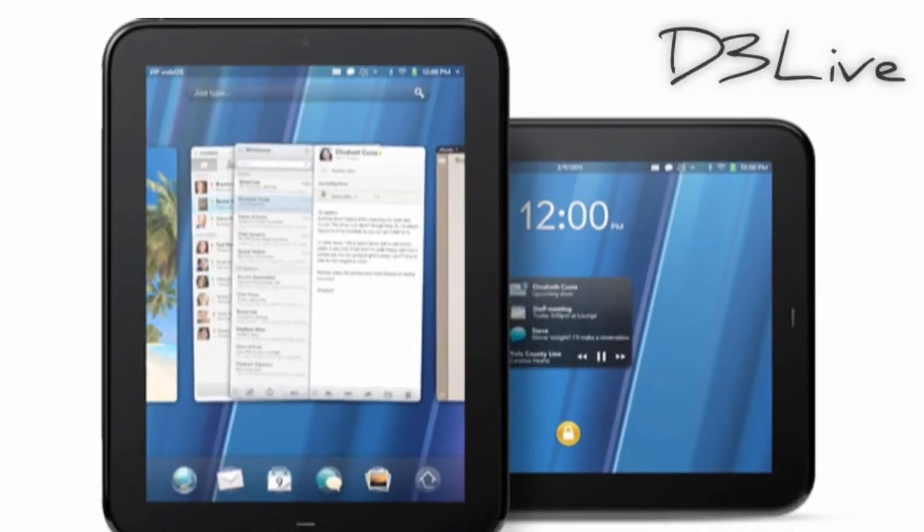HP is actually getting into the tablet market with the HP Touchpad. This is going to be a very unique device — about the same size as an iPad, but the software is really solid. It runs WebOS, which you might have heard of, as it is on a few phones, and it has also been expanded to work on a tablet. This is going to be coming a little bit later in the summer, but definitely want to keep an eye on it — it's got a lot of really cool things going for it.